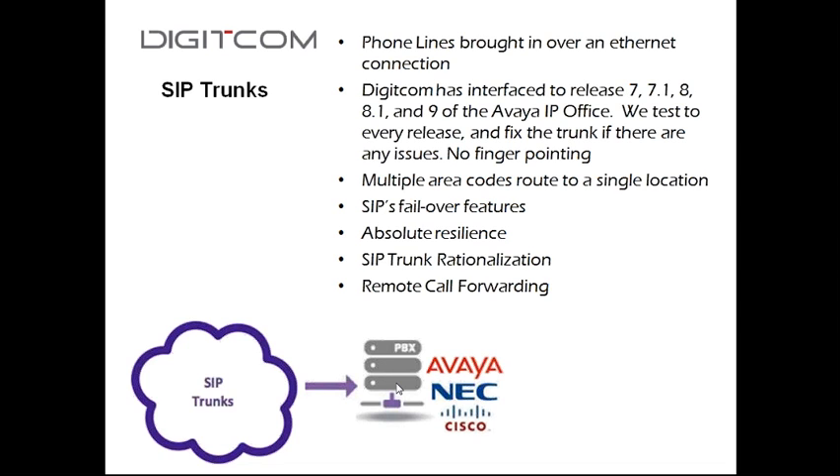When we install SIP trunking, we look after both ends of it. We do interop testing with Avaya IP Office on releases 9, 8.1, 8, and 7.1. We upgrade the phone system, enable the SIP trunking, and get it working on both ends — the phone system and the SIP trunk network. There's no finger pointing, as opposed to going to another carrier where you get back-and-forth blame between the carrier and the phone system vendor.